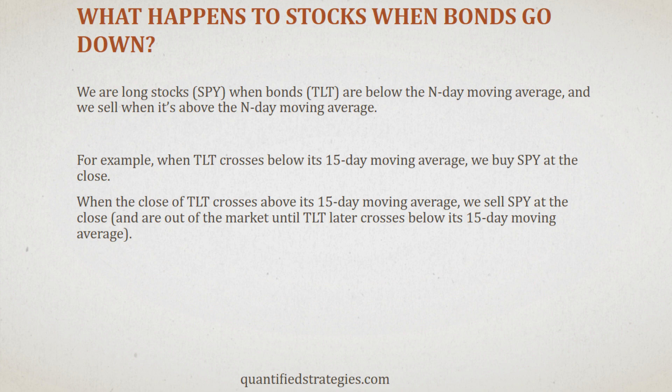What are SPY and TLT? SPY is the ETF that tracks the S&P 500, and TLT is the ETF that tracks U.S. 20-year treasury bonds. When TLT goes up in price, the interest rates go down, and vice versa.